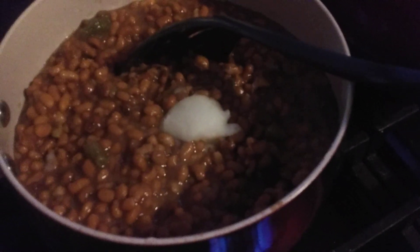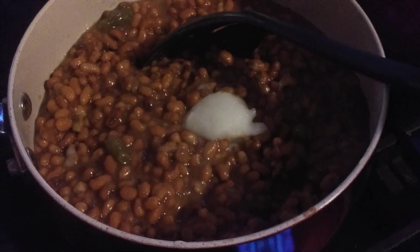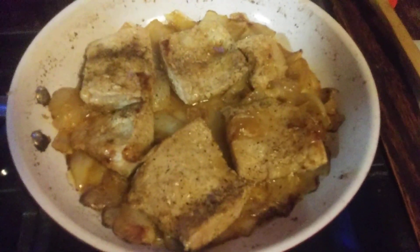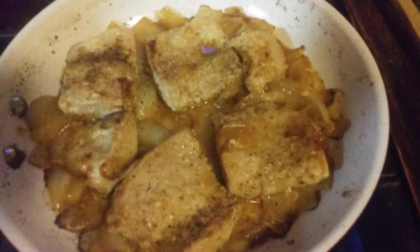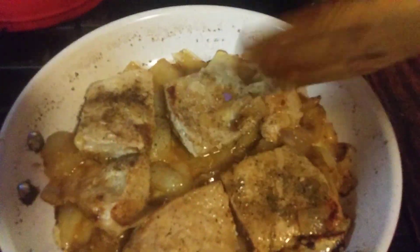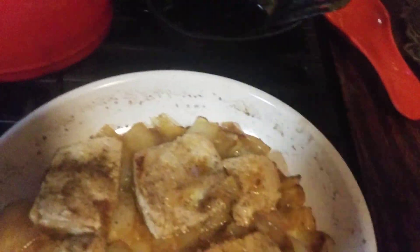Corn on the cob, some field peas with a big ol' lump of fresh homemade lard, and we have some pork loin that we cut into chops from our home-grown pork. Salt and pepper, sprinkle it with some soul seasoning. And that is what we were having for supper tonight.